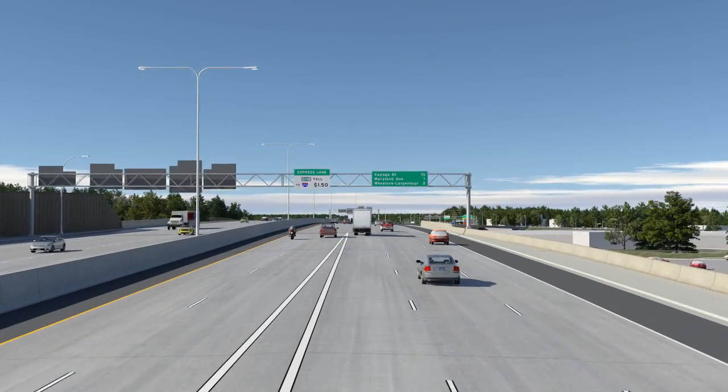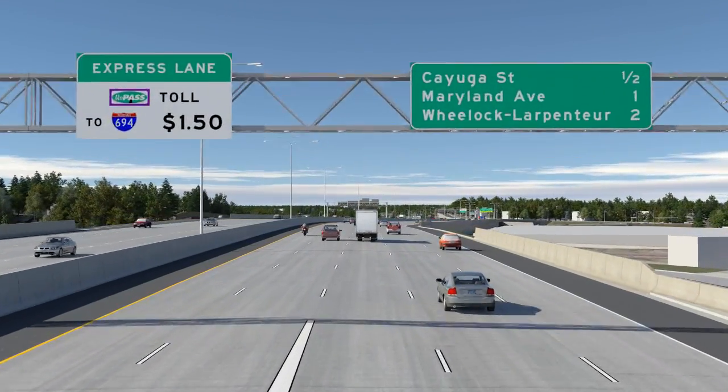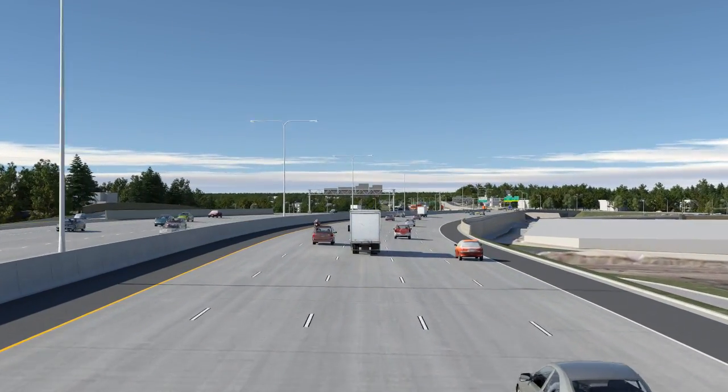When completed, the project also will feature MinPASS express lanes in both directions of I-35E, alongside the three lanes of general purpose traffic.